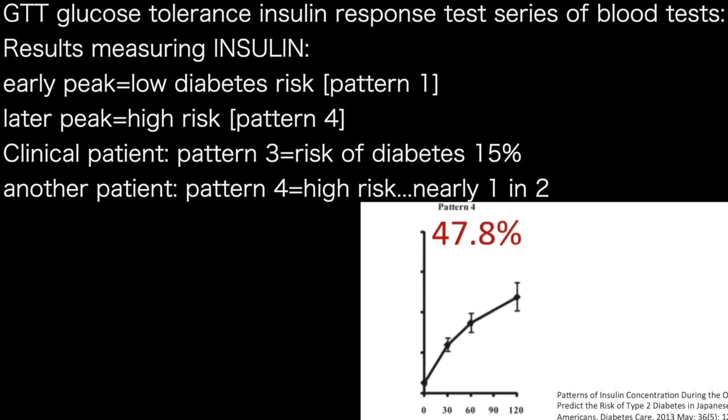What about this individual? Their insulin levels are not as high — it doesn't look as bad. But it's the duration and the timing of the peak which is also essential. We can see it's constantly going up; there's no peak in the first two hours. Chance of progression to diabetes in the next 10 years or so? About one in two.